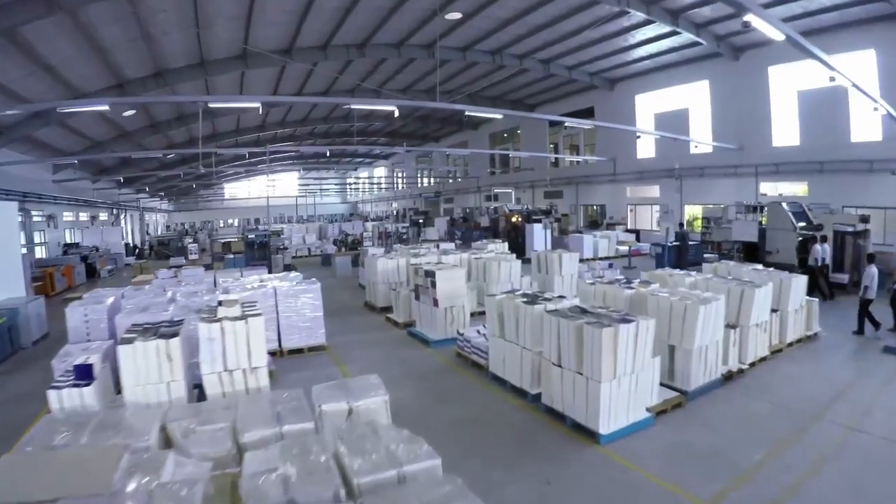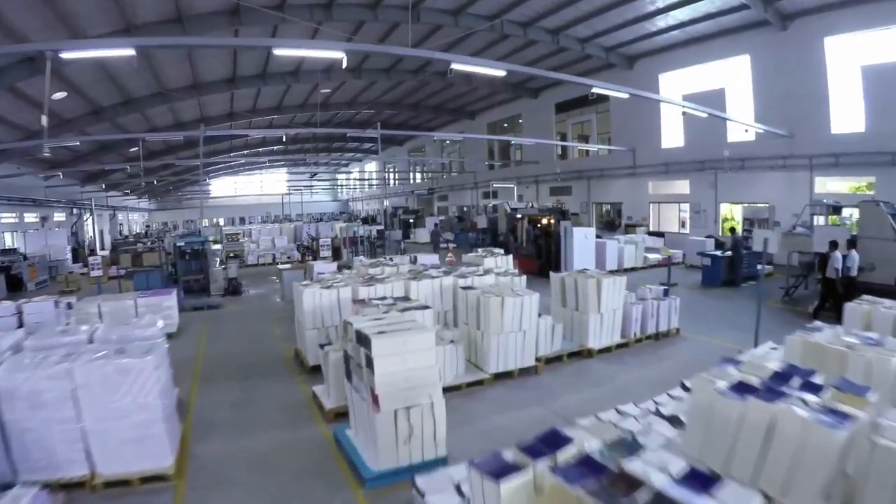When the next generation took over, the company's boundaries were revolutionized. From a humble printing company, it grew into a premium international publisher and stationery brand. We welcome you to take a tour of our world-class production unit.